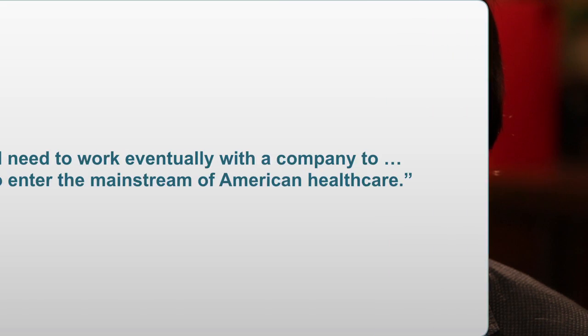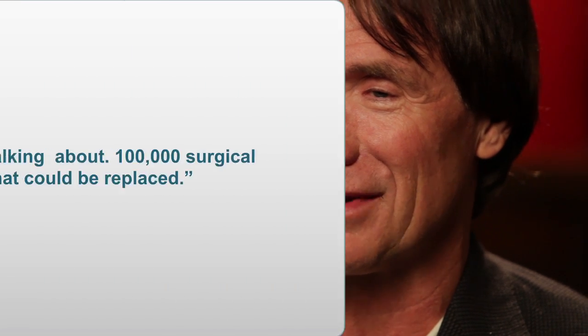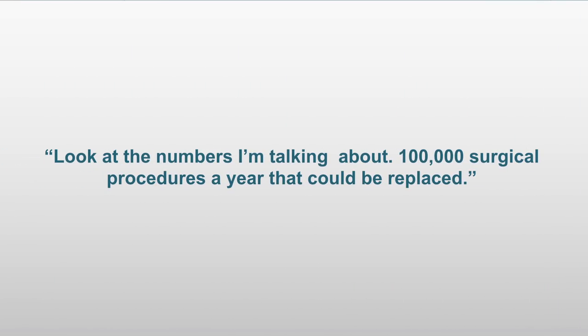This will cure the obstruction and cure the disease. In order for this to be successful, we would need to work eventually with a company in order to get the clinical testing done and the approvals, which would allow this to enter the mainstream of American health care. There are good reasons for a corporate partner to be involved — look at the numbers: 100,000 surgical procedures a year that could be replaced. There's no other killer app in the whole field that's as big as that.